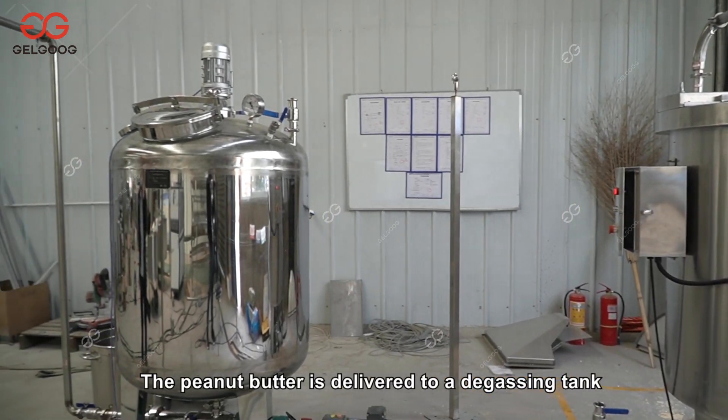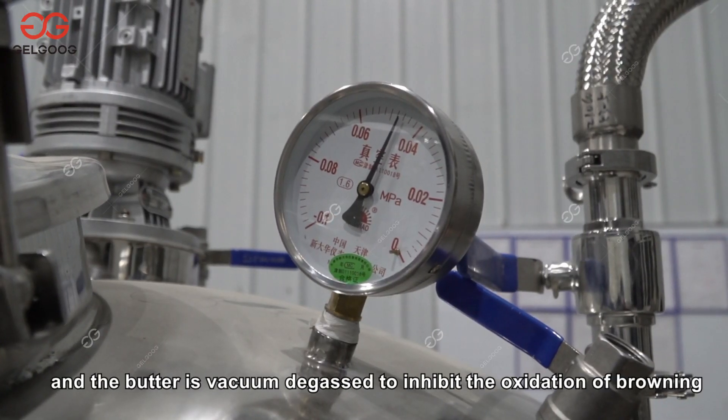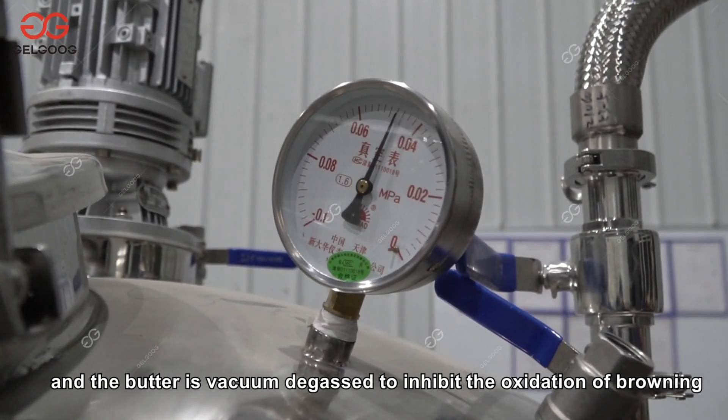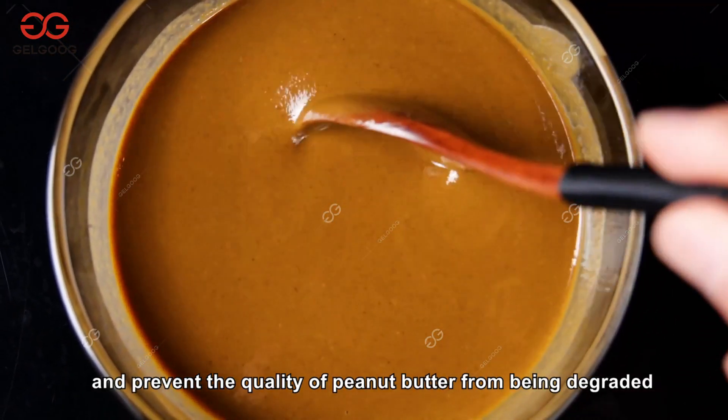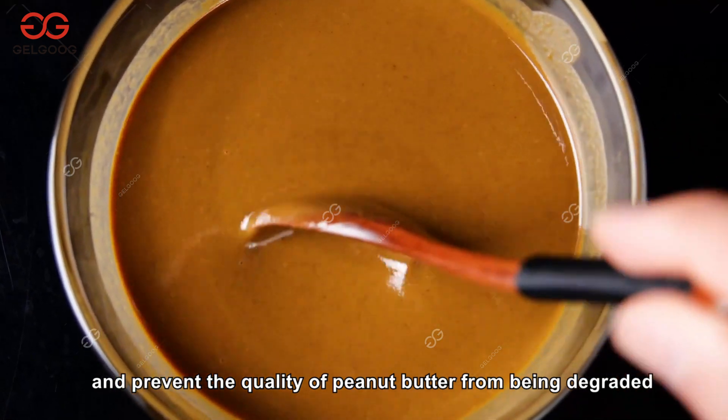The peanut butter is delivered to a degassing tank where it is vacuum degassed to inhibit the oxidation of browning pigments, vitamins, aroma components, and other substances, thereby preventing the quality of peanut butter from being degraded.